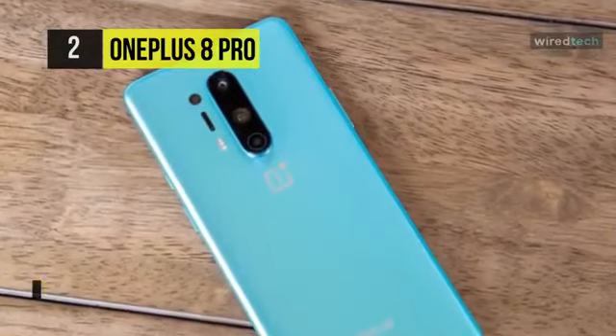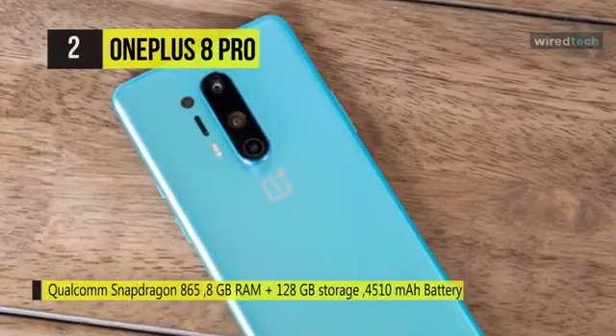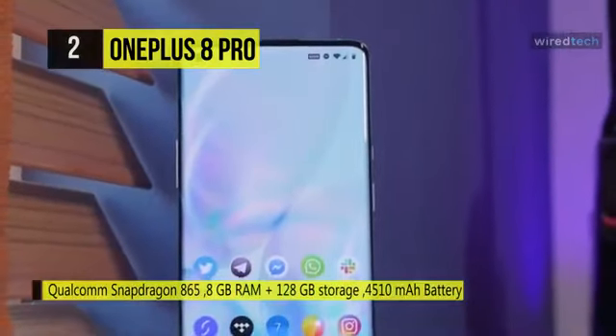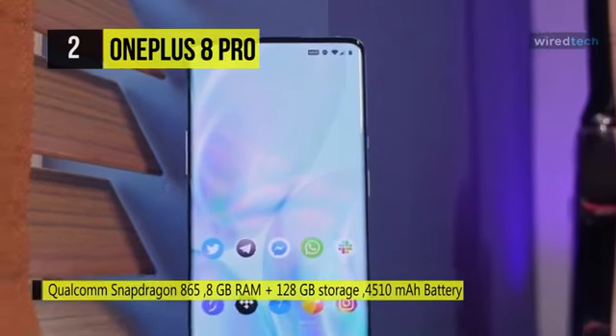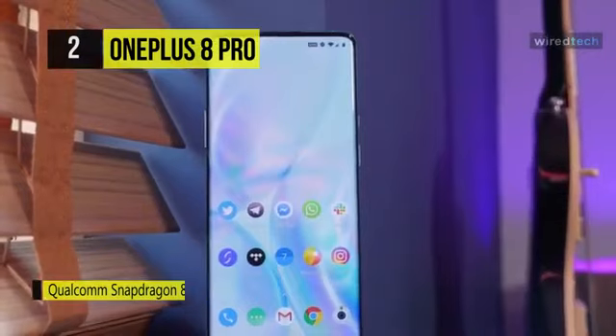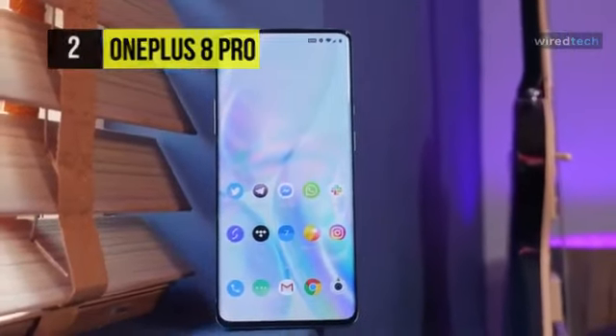With Alexa built-in, it provides hands-free access. Say Alexa to play music, make a call, control your smart home, check the weather, and use just your voice. Connectivity features in the smartphone include Wi-Fi, Bluetooth, GPS, VoLTE, NFC, and more.